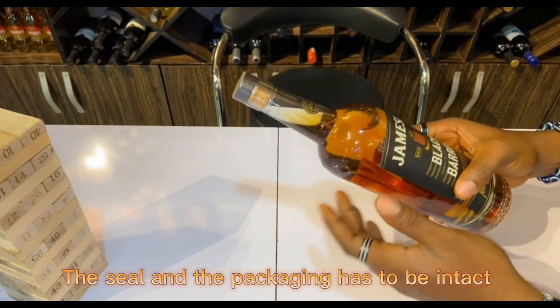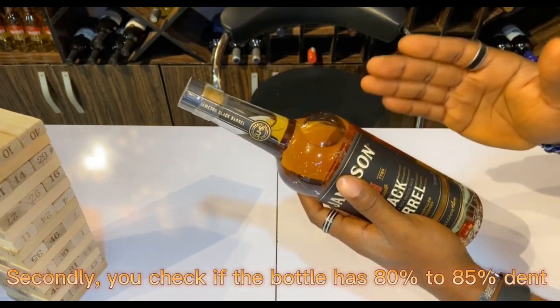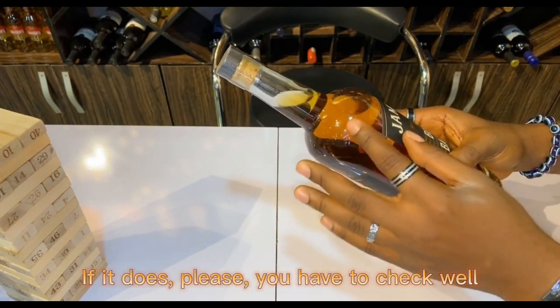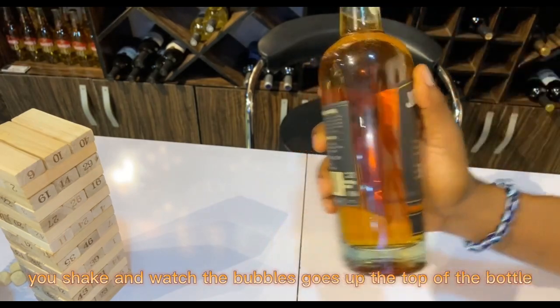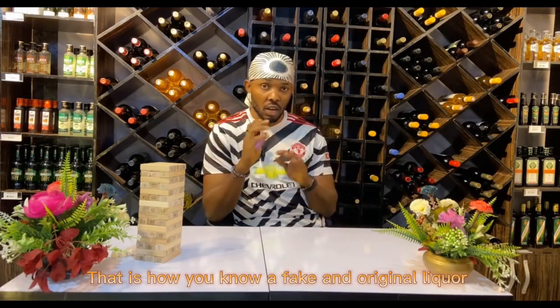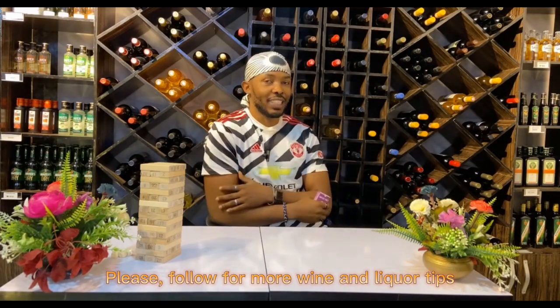Secondly, check if the bottle has 80 to 85 percent dent all over it — if it does, please take note. Lastly, shake the bottle and watch the bubbles go up to the top. That is how you know a fake from an original liquor. Please follow for more wine and liquor tips.